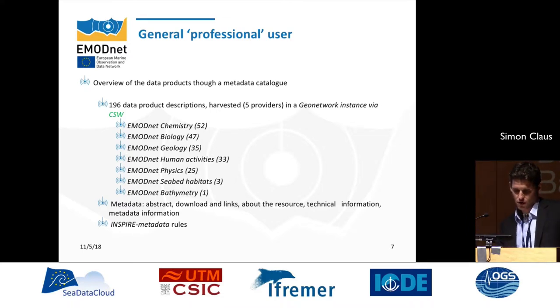The general professional user category is served by the EMODnet central portal, which provides information on the different data products compiled by the individual lots. You can see the number of products per team — for example, EMODnet Chemistry has 52 data products, and EMODnet Bathymetry has one key data product, the DTM, for the whole of European seas at a specific resolution. The central portal harvests metadata from different GeoNetwork instances using a CSW service, providing an interface for these 196 data products, including metadata abstracts, download links, resource information, technical information, and INSPIRE metadata compliance.